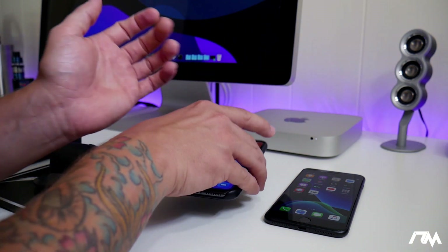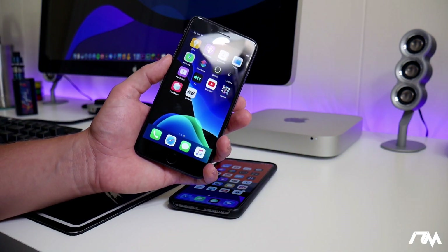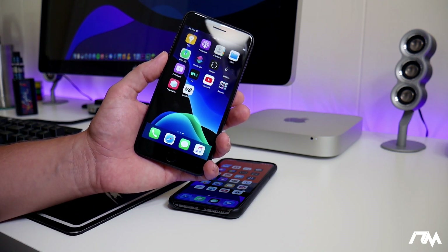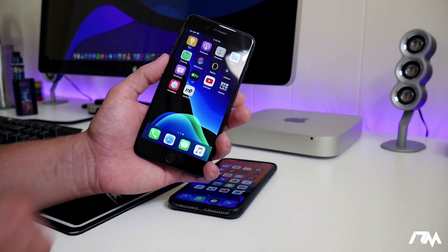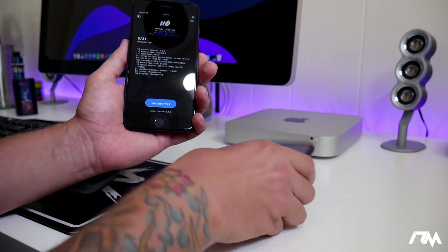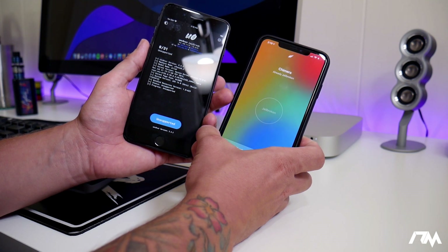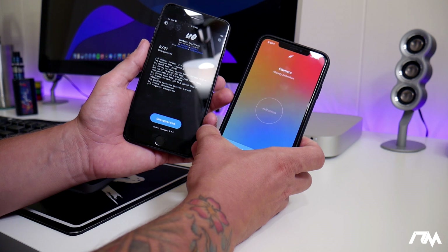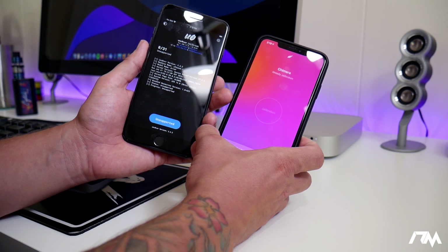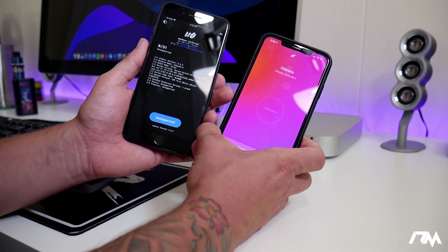First off, we'll start with the older devices — any device older than the iPhone X. Anything older than the iPhone X can be jailbroken from iOS 12.0 through 12.2, and there are two jailbreaks that support this: the Uncovered jailbreak and the Chimera jailbreak. Both are compatible from iOS 12.0 through 12.2, and they even work on 12.3 Beta 1 if you happen to be on that.